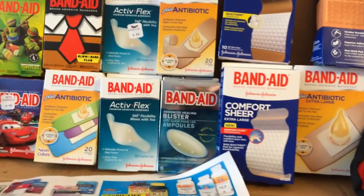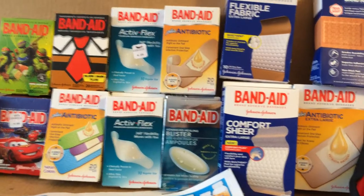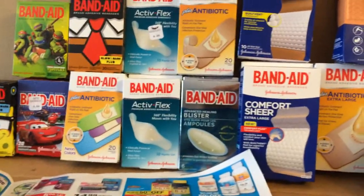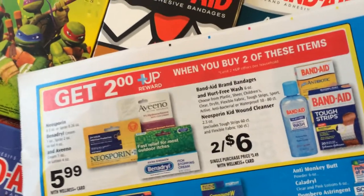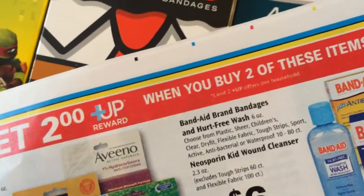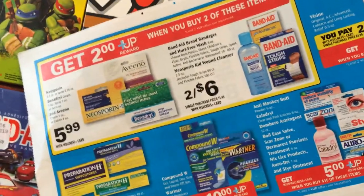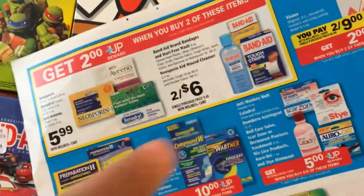Good morning! I just thought I'd make another quick video about a good deal going on at Rite Aid with the band-aid items. The deal is when you buy two of these items you get a two-dollar up reward. There's a limit of two. As you can see they have a whole bunch of stuff included like Neosporin, but in this case I did the band-aid items.